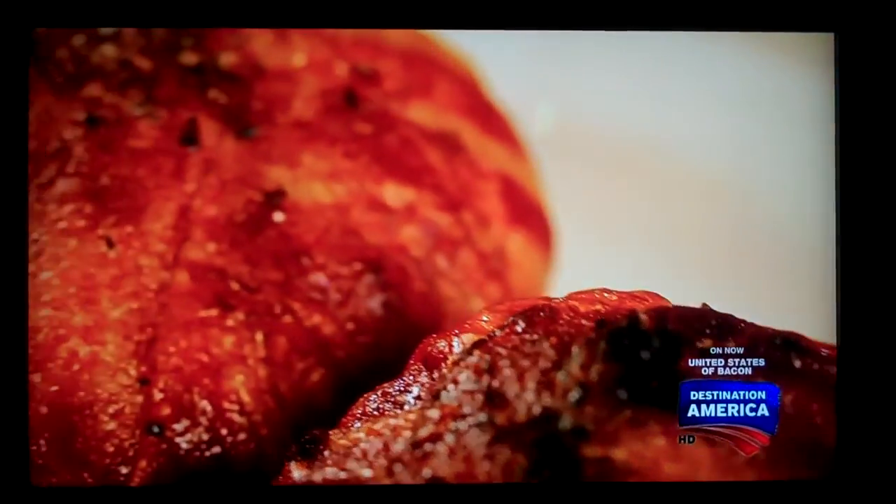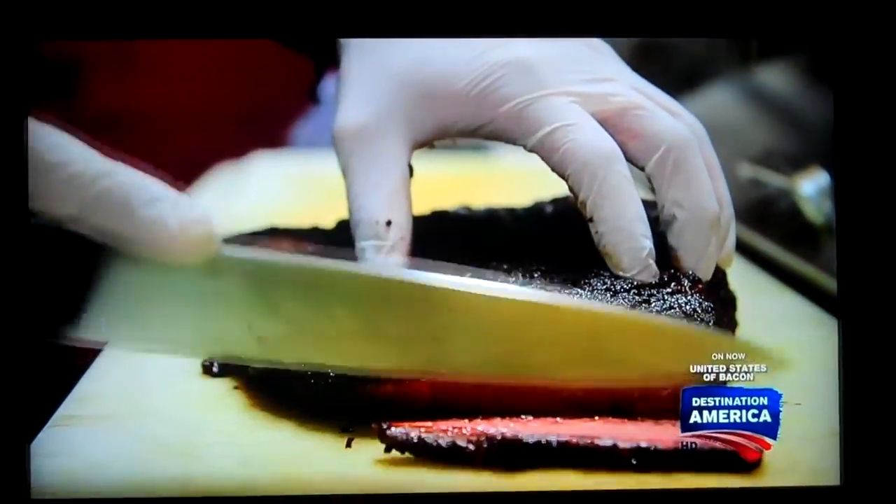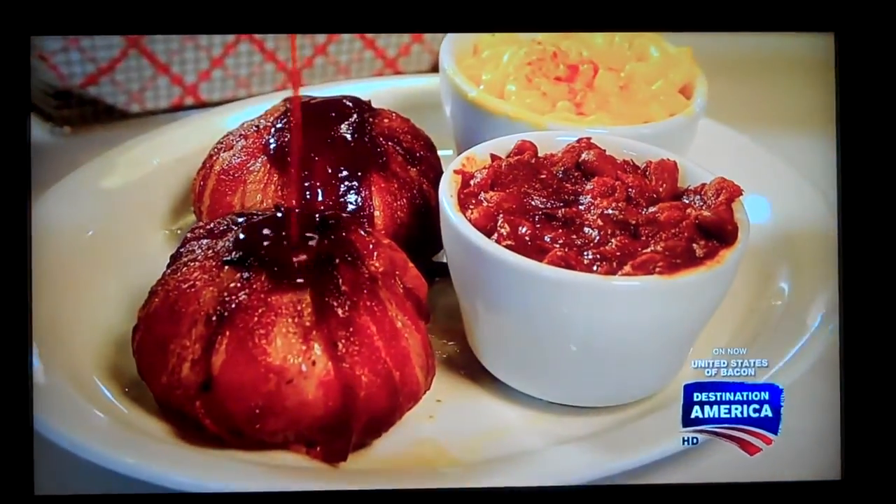So when you think of barbecue, you don't immediately think of bacon. I think that brisket and pulled pork are the gold standard. But we also do stuff in a way to sort of differentiate and try to create some unique stuff, like this bacon-wrapped chicken dish.